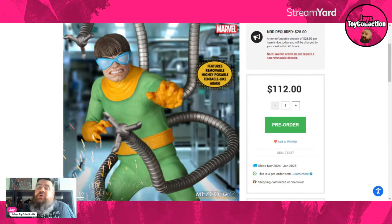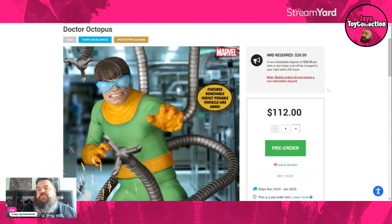You cannot beat a classic Steve Ditko-style Spider-Man villain, and here we have Dr. Otto Octavius himself — Dr. Octopus from Mezco. So let's take a look: £112 for the pre-order. Estimated to ship November this year — that's a bit presumptuous. We know Mezco are quite the slow shippers, so take that with a very big grain of salt. I think it'll be a lot longer than that, but £112 is about the average Mezco price these days.